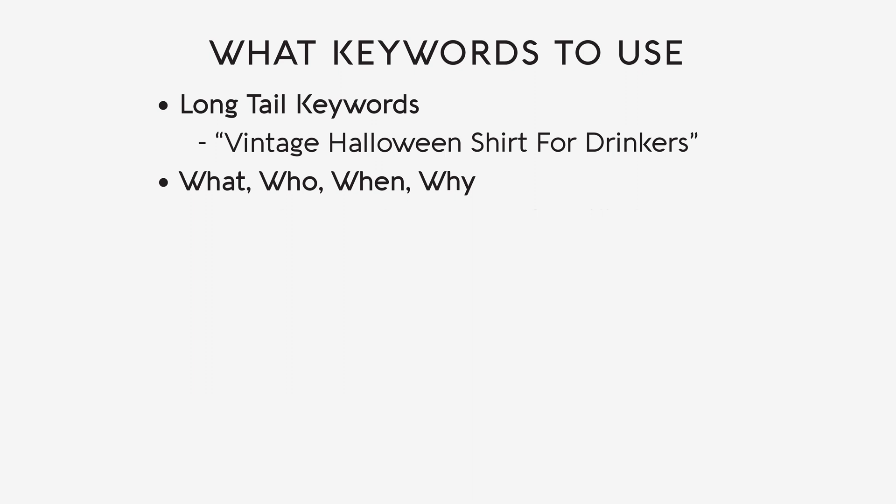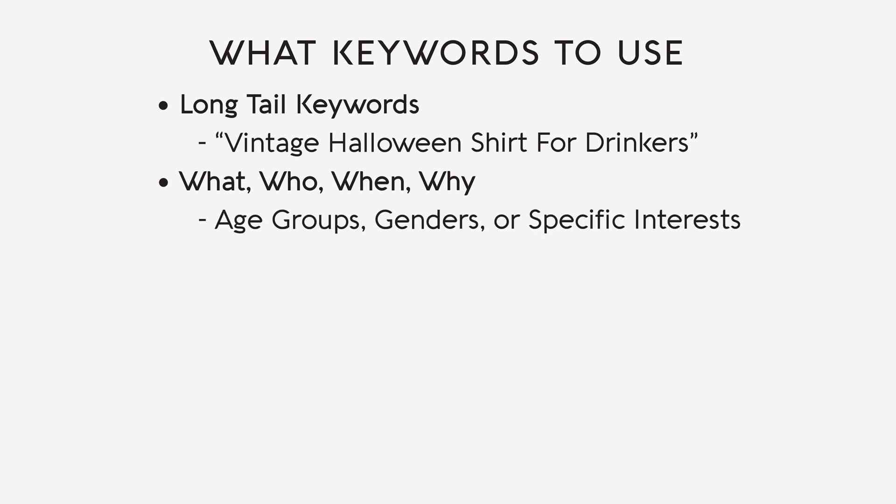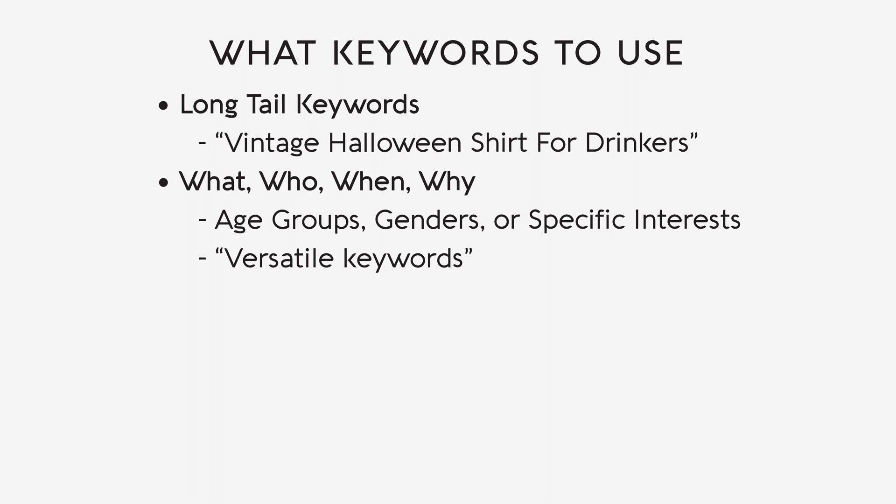Tailor your keywords to reflect the essence of your designs, the target audience, and the timing of your product's relevance. For instance, incorporate keywords related to age groups, genders, or specific interests to attract the right audience. To broaden your reach, consider using versatile keywords like funny, cute, or vintage that appeal to a wide range of customers across different niches. Another vital aspect is optimizing for specific holidays — if your design suits occasions like Christmas or the 4th of July, strategically mention them in your title or bullet points to target holiday shoppers and capitalize on seasonal events.